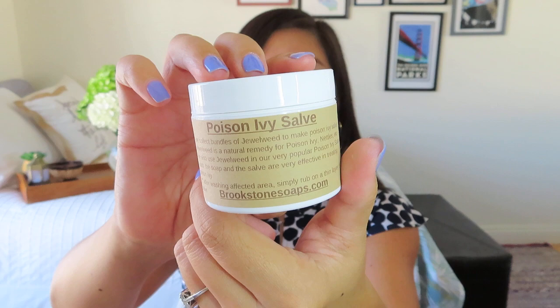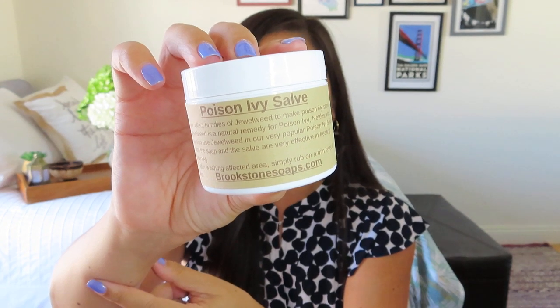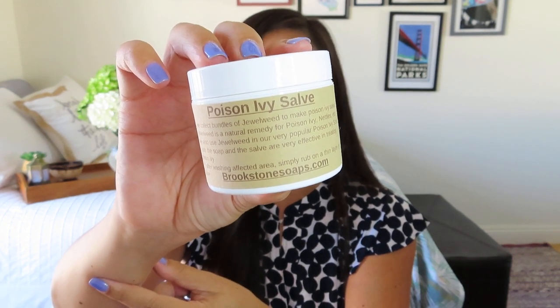So next we've got — well, this is not something I hope I ever need, but it is a Poison Ivy Salve by Brookstone Soaps. It just comes in this little container here. It says Jewelweed is a natural healing plant for poison ivy. At the height of summer, it's hard to avoid this pesky plant. This product made with local West Virginia Jewelweed will come to the rescue. I'll have to read up and see if Jewelweed is effective on other like sort of rashes or if it's just specifically for poison ivy, because my husband does have kind of sensitive skin and sometimes he gets all these itchy bumpies, and maybe something like this would actually be nice instead of like calamine lotion. Maybe he can use this salve, but I don't come into contact with poison ivy that often — thank goodness, knock on wood.